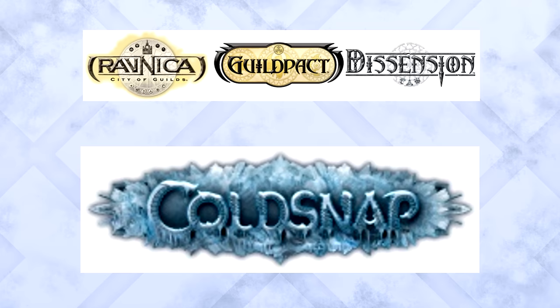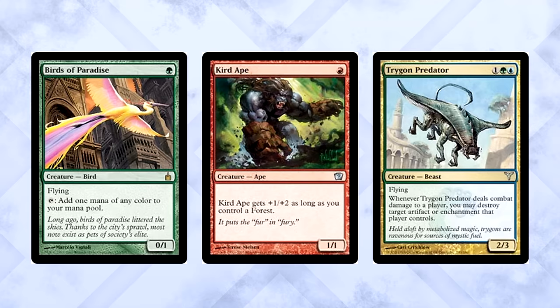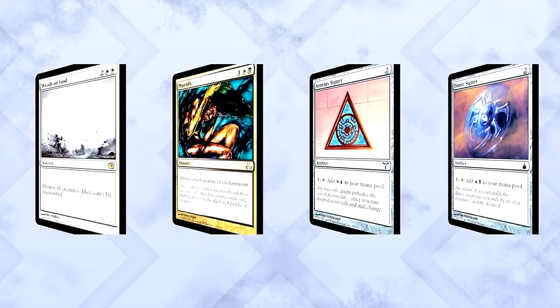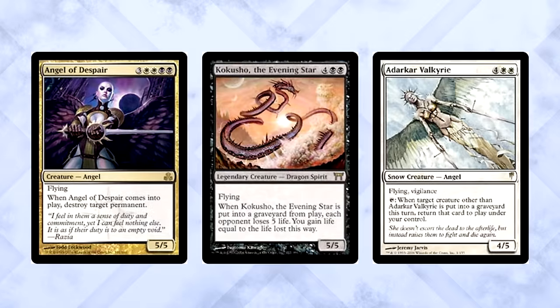In the events leading up to rotation, a few decks did stand above the rest. One was an aggro deck, the other a control deck. The aggro deck was called Sea Stompy, and most iterations were Temur — Birds of Paradise, Kird Ape, Tarmogoyf, Umezawa's Jitte, Remand, Rumbling Slum — you know, the classics. The control deck was mainly Esper. Sitting behind Wrath of God and Mortify, the deck eventually won by ramping Signets into Angel of Despair, Kokusho the Evening Star, or Adarkar Valkyrie.